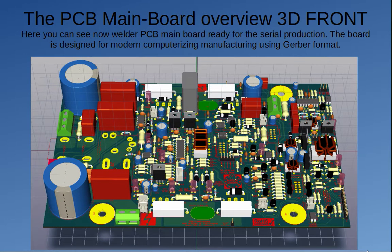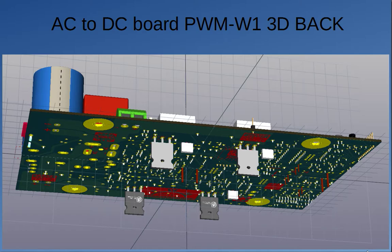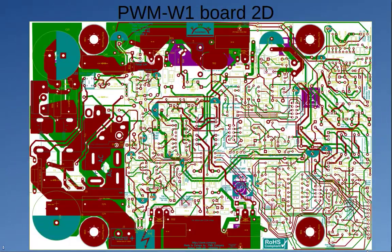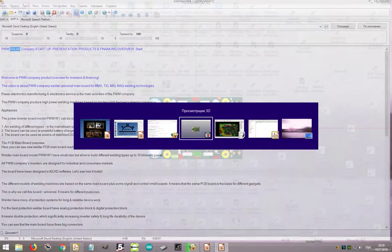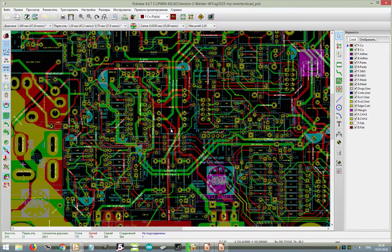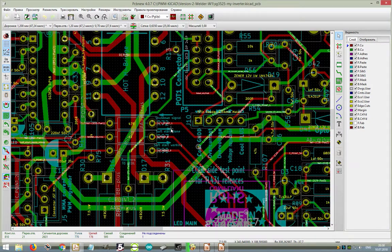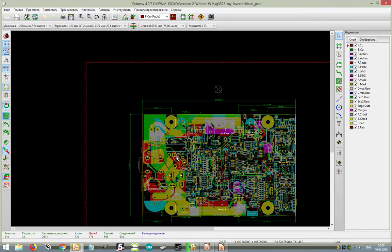Here you can see the welder PCB main board ready for serial production. The board is designed for modern computerized manufacturing using Gerber format. Welder main board model PWMW-1 has a small size but allows building different welding types up to 10 kW power. All PWM Company inverters are designed for industrial and consumer markets. The board has been designed in key CAD software. Different models of welding machines are based on the same main board plus some signal and control small boards — this is why we call this board universal, as it serves different purposes.